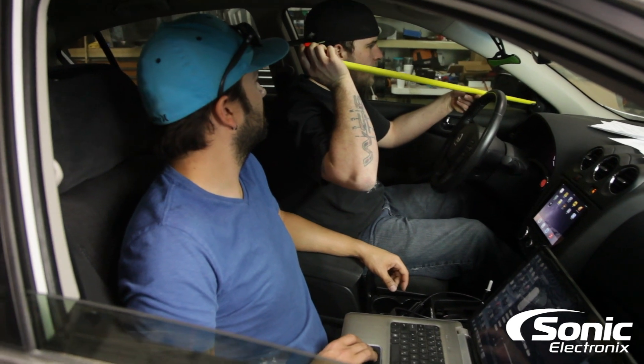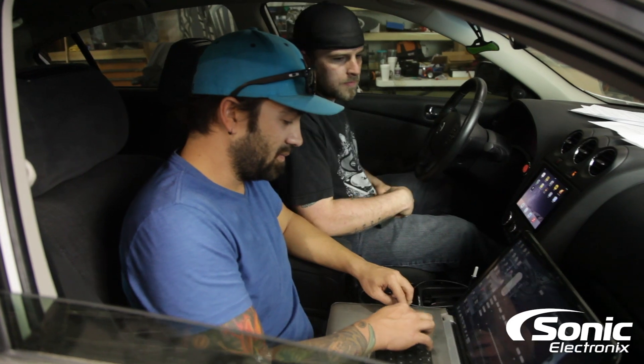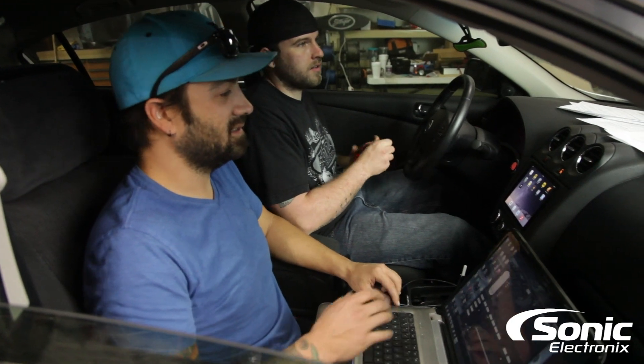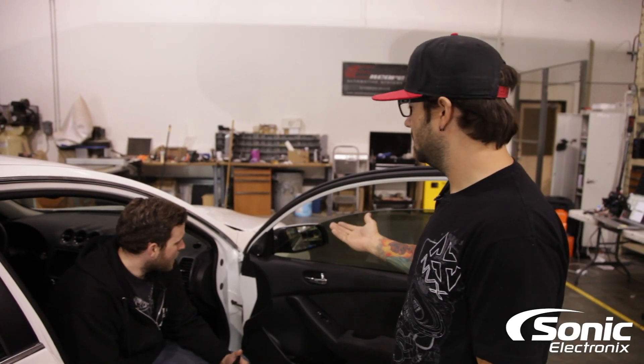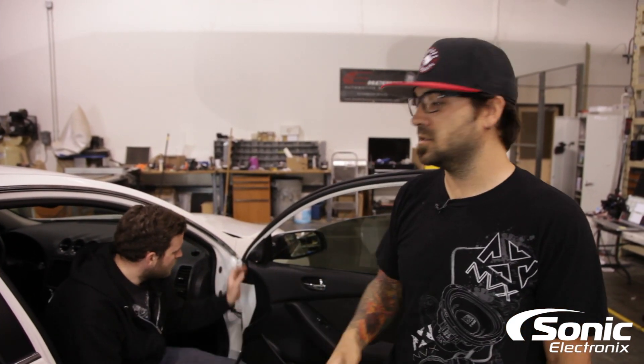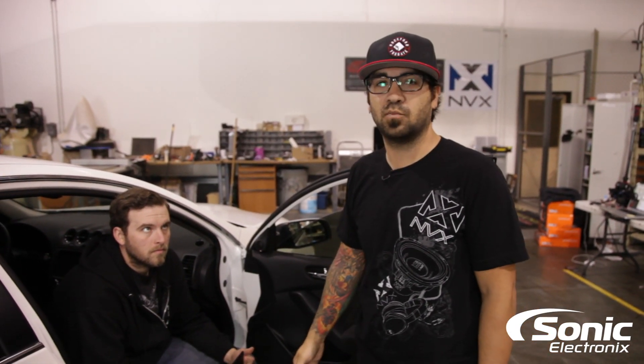The cool thing about putting the tweeters in a better location at a better angle is that with hardly any manipulation, we were able to create better staging where the vocals sound like they're coming from the center of the dash — without a center channel. Depending on the angle or where they're located, you might have to manipulate it a lot to even get it okay. We were fortunate to spend time before fabbing to help the end result, and by minimally tweaking the processor we were able to have a really good stage presence in the front.